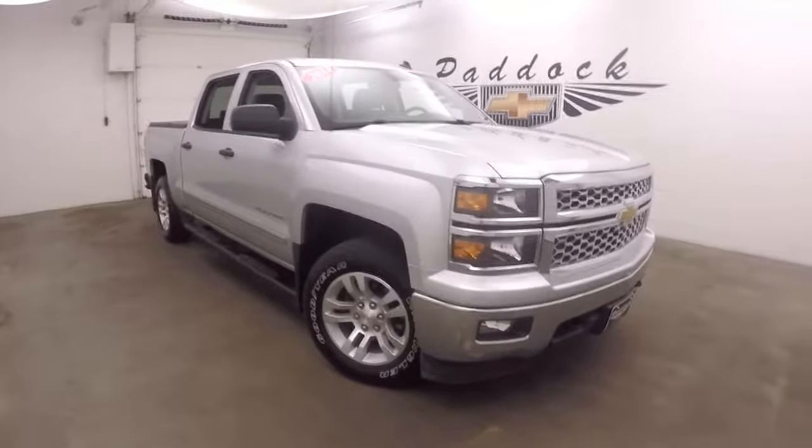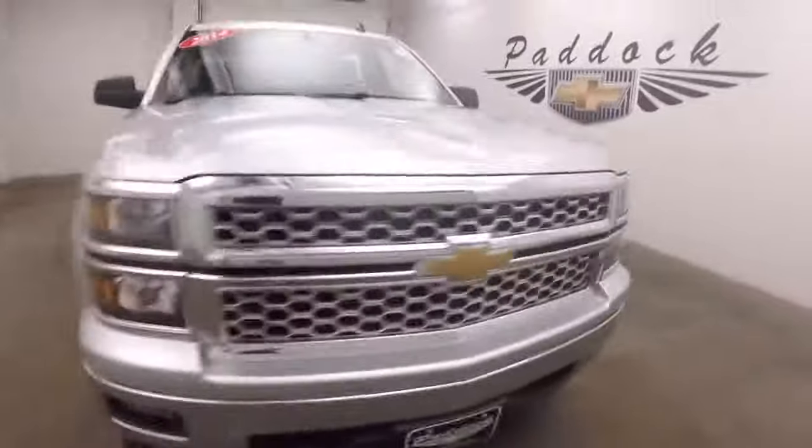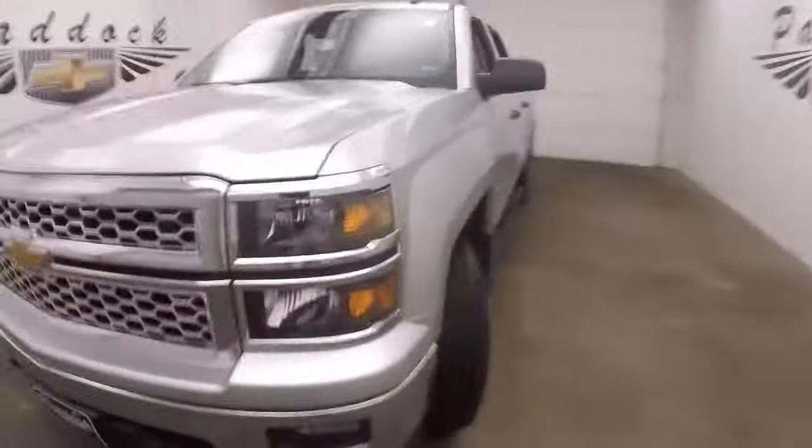This is a 2014 Chevy Silverado 1500. Nice chrome grille, great paint, great alloy wheels, decent tires.